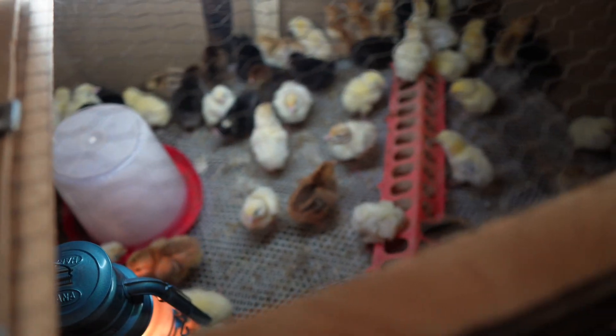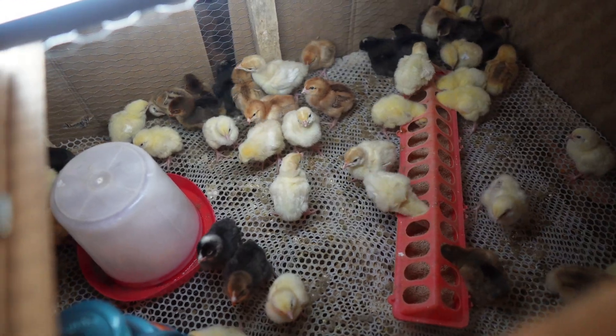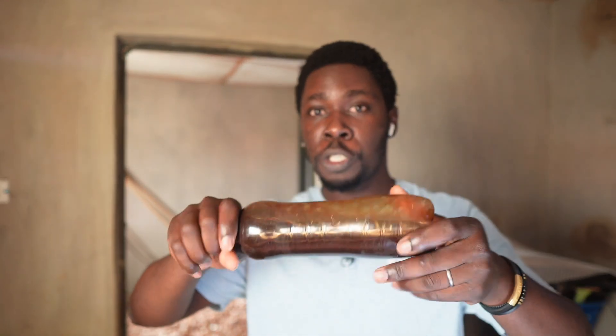I couldn't just agree that feed is the most important, because I've had people who watch my videos say they've tried to mirror my practice — same feed, same vaccination program, same medication — and they still don't get the weights I get. I get 2.4 kg and above in just 35 days — five weeks — and they get 1.8 even using the same feed. So something is missing. That's exactly what I consider the most important factor, beyond feed and growth promoters like the pineapple, fish, and molasses mix.